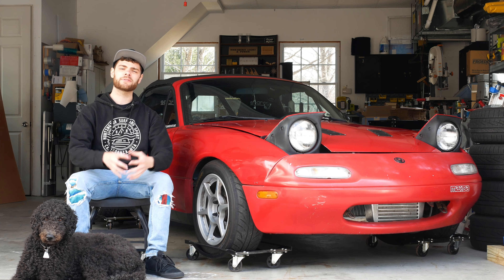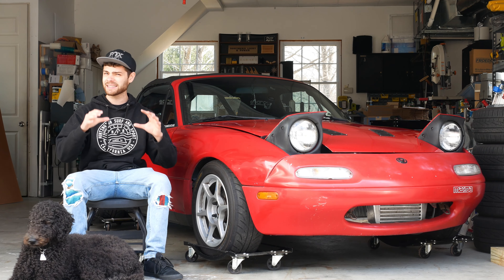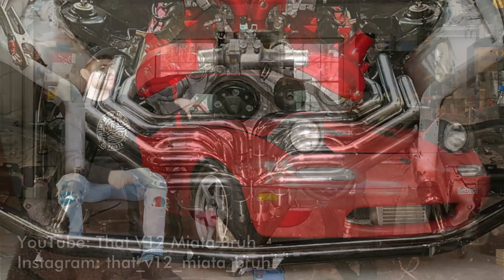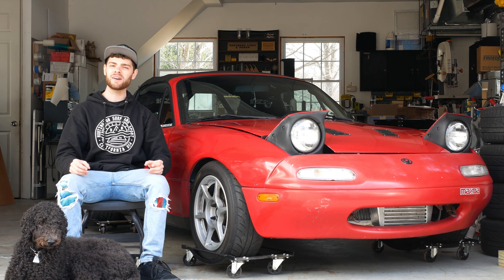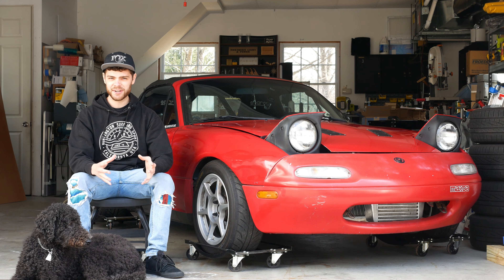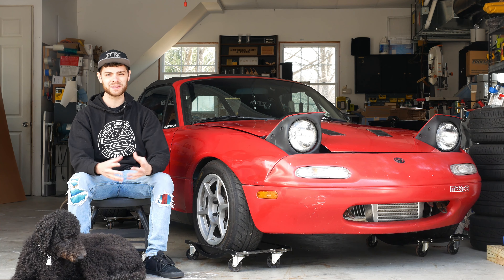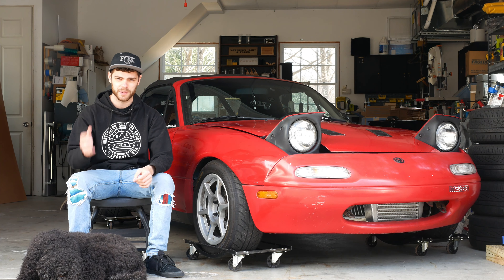The most notable feature of this build so far is an absolutely insane 12-to-1 collector for the exhaust. The exhaust comes out the front of the engine and goes down underneath the car, and it is just wild. He's also talking about doing twin turbos and trying to make a thousand horsepower. Follow along on his channel and Instagram to see the crazy progress on this build.